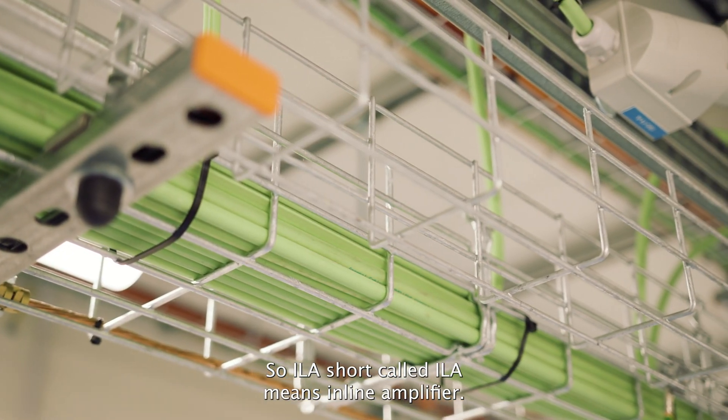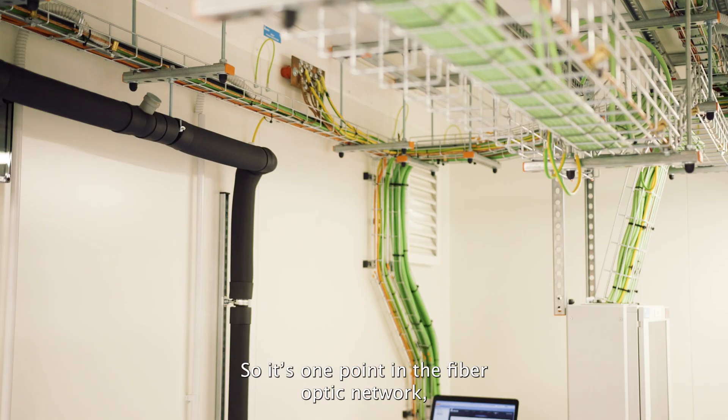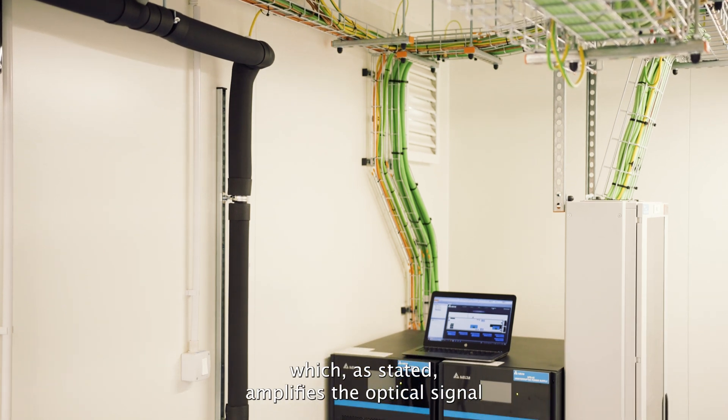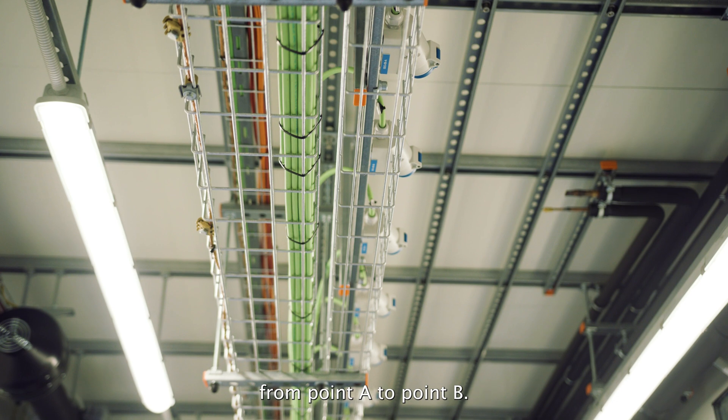This ILA, short for inline amplifier, is one point in the fiber optic network which, as the name states, amplifies the optical signal from point A to point B.